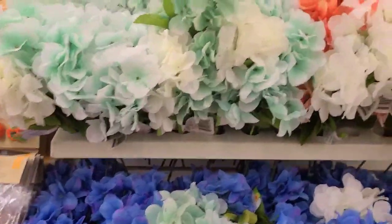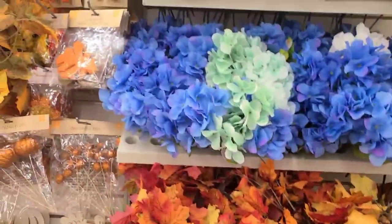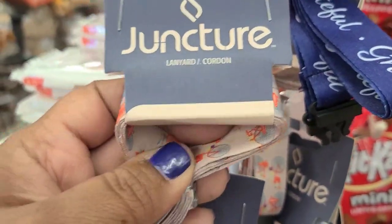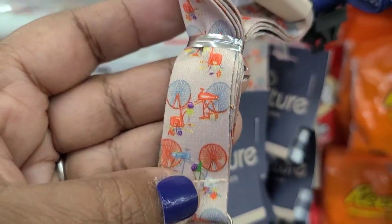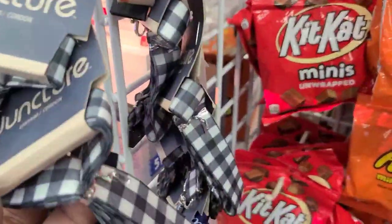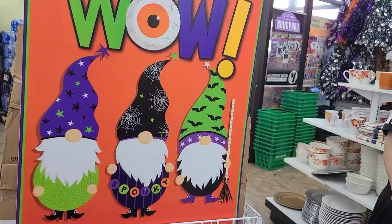Oh my gosh, I'm really loving these gorgeous foliage pieces - they are really really pretty. These ones with the bicycle are really really pretty - 'Grateful.' Then they got this checkered one as well. This beautiful display but there's no gnomes - no gnomes to be found.